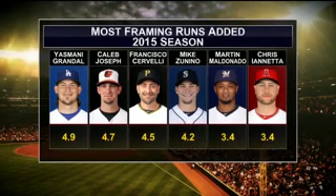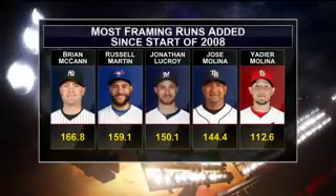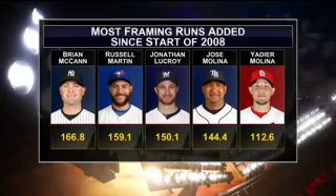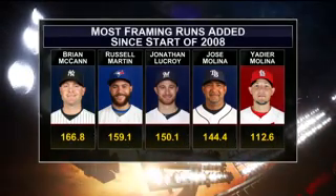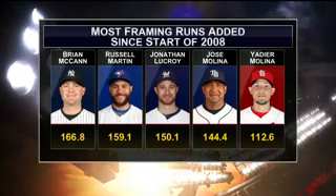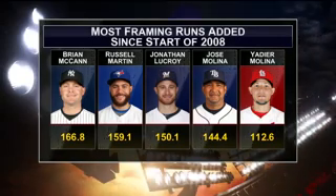Yasmani Grandal tops the list. He said last week he's just trying to make the pitch look like a strike. Going back further — since 2008, the most framing runs added by a catcher, Brian McCann tops that list. But at number four and five, a couple of Molina brothers: Jose and Yadier.